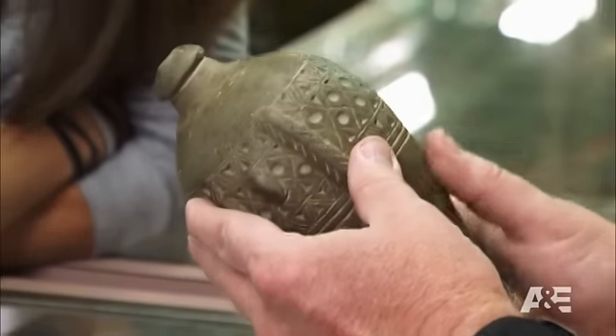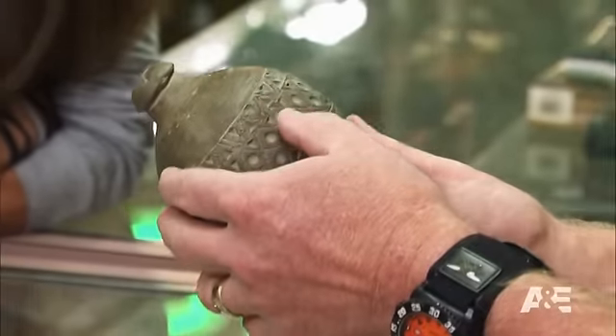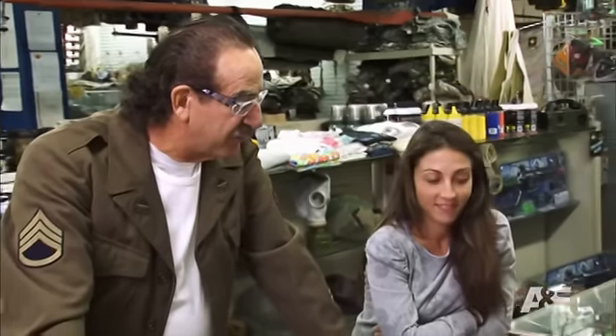It dates back probably to the Middle Ages, probably to 800 A.D. This is probably the oldest thing I've ever had in my store.